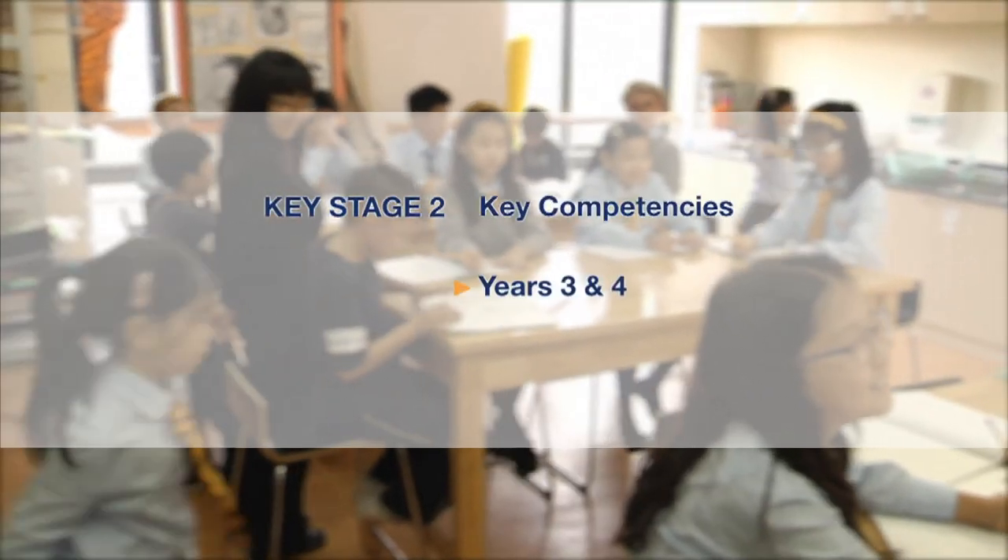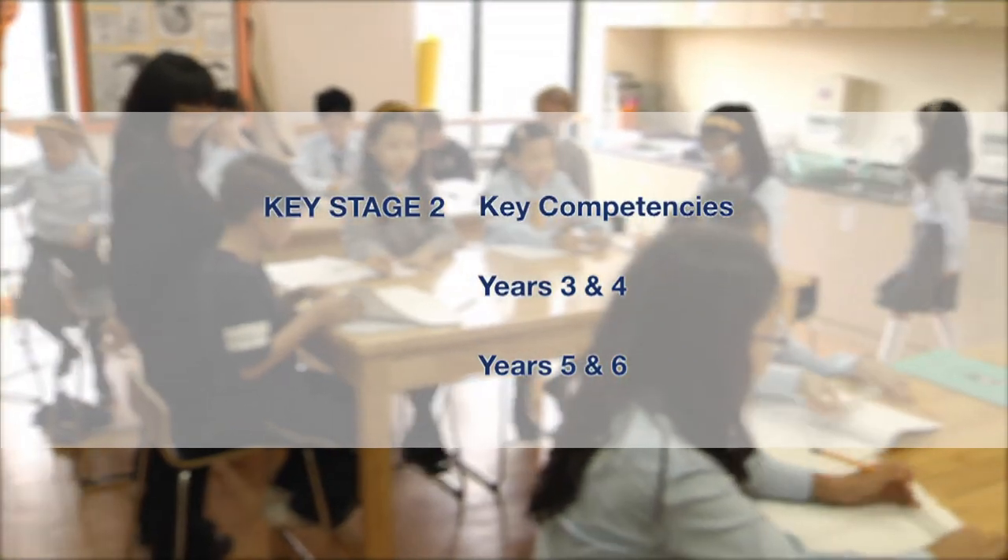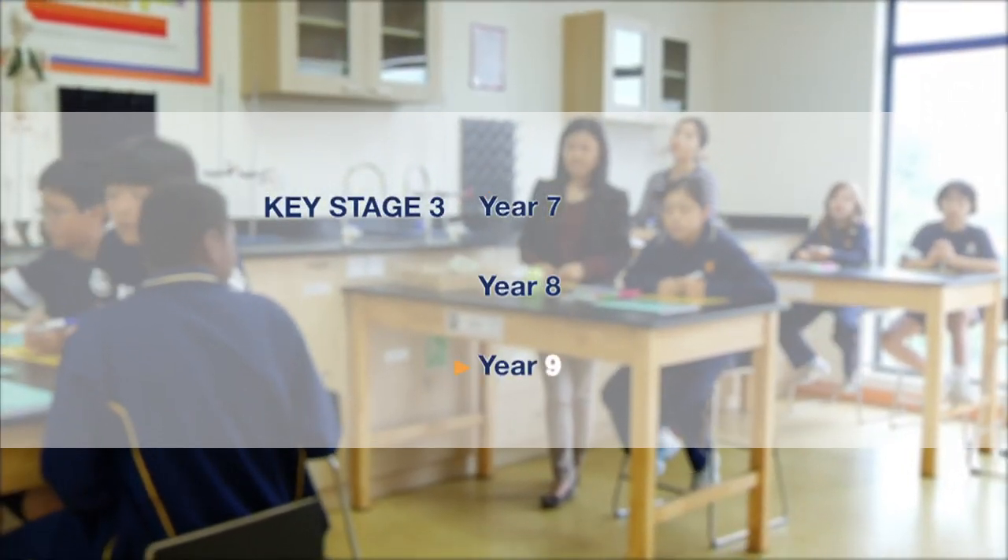In Key Stage 2, we increase competences in English, Mathematics and Science, while lessons in Key Stage 3 are more specialised with a formalised delivery. It's not a collection of defined topics, such as the Victorians or Shakespeare, that need to be done in certain classes. It's very much a skills-based curriculum.